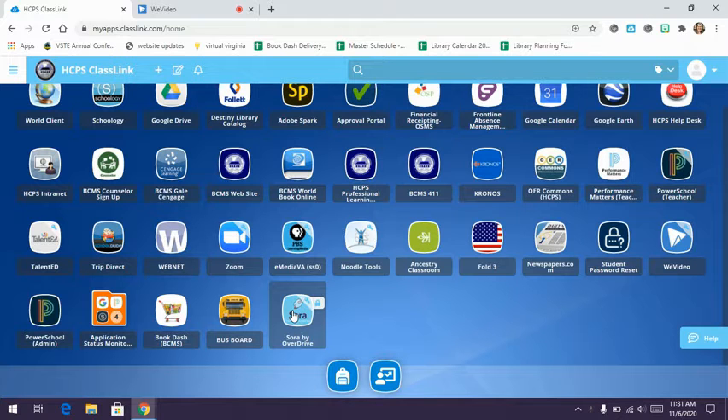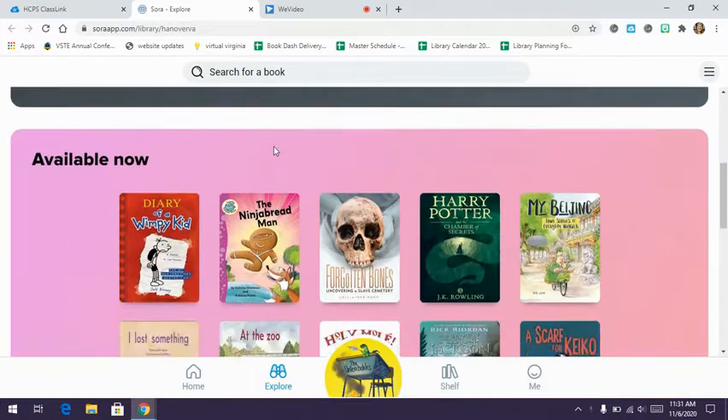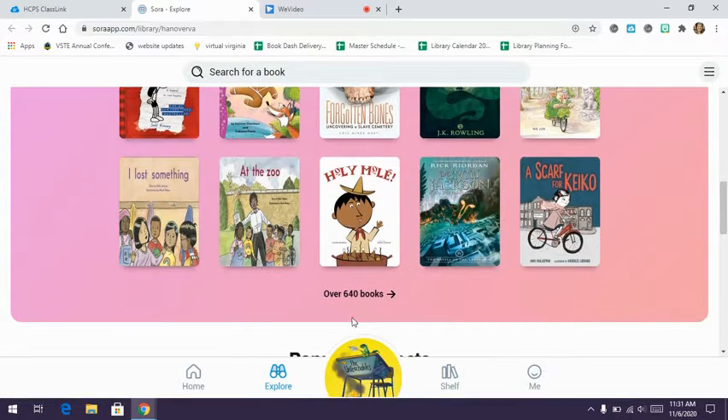Clicking on the ClassLink app, when it opens it should say Hanover County Schools. As you scroll down, you'll see the books that are available. Remember, this is all of Hanover County Schools, so you will see some elementary books, some high school books, but there will definitely be some middle grade books as well. There are over 640 books altogether.